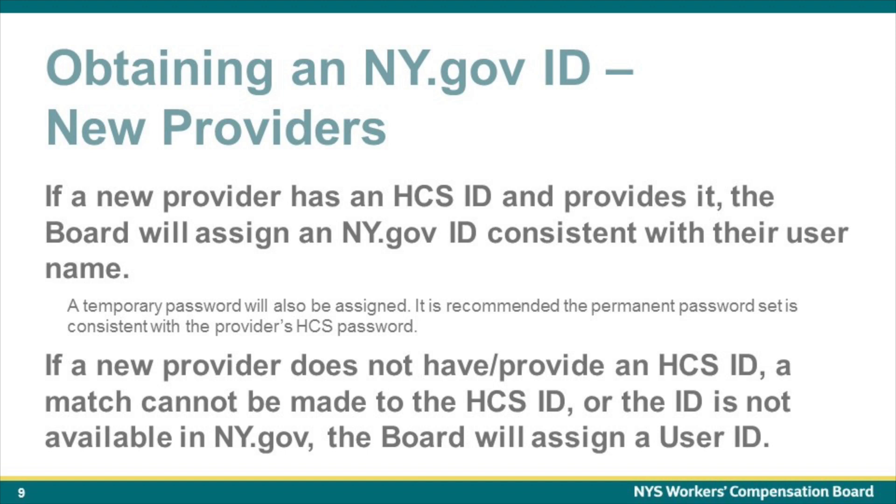If a new provider does not have or provide an HCS ID, a match cannot be made to the HCS ID, or the ID is not available in ny.gov, the Board will assign a user ID.